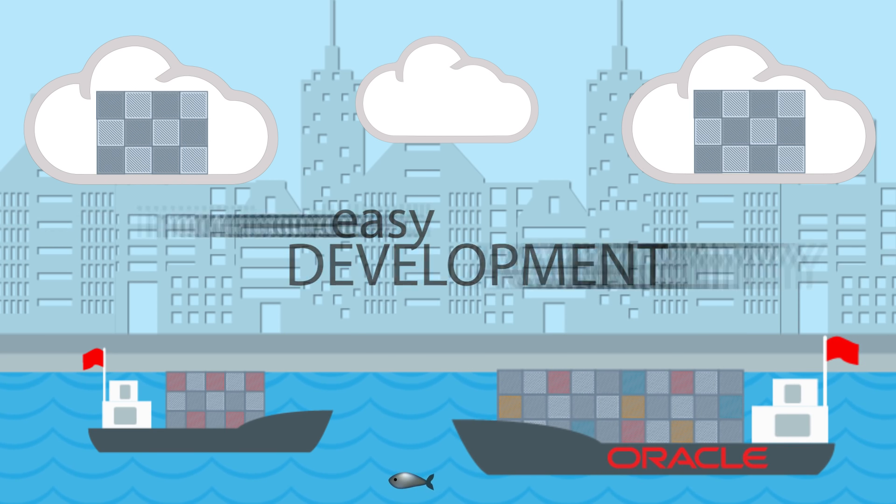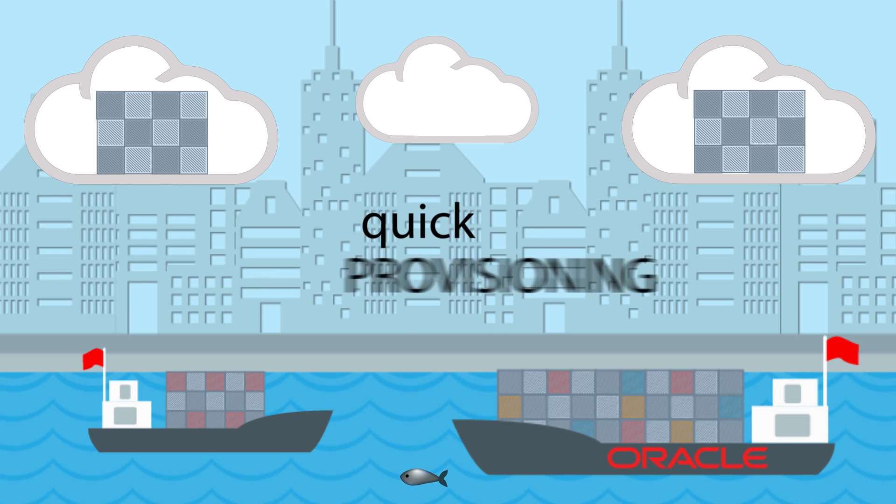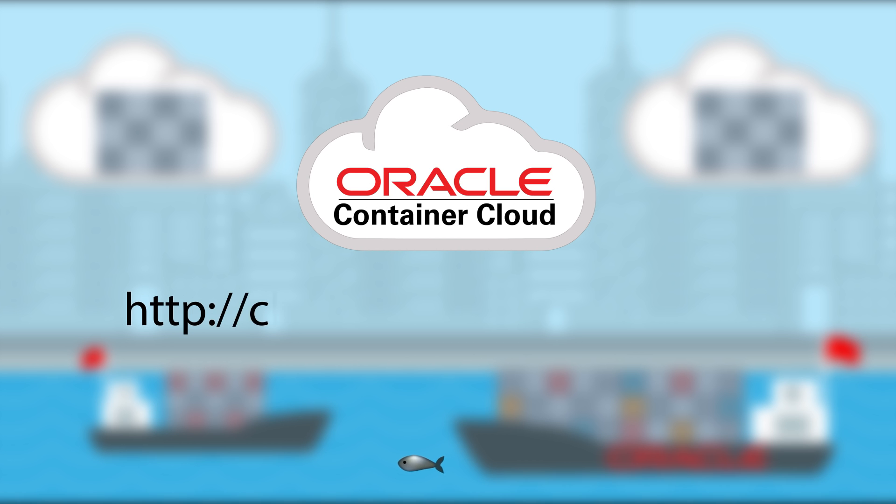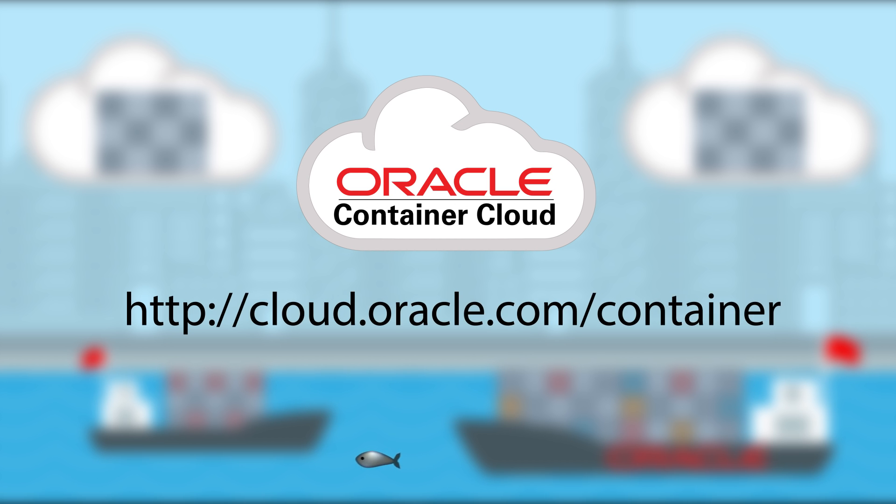For easy development, increased agility, and quick provisioning, Oracle Container Cloud Service. To learn more, visit cloud.oracle.com/container.